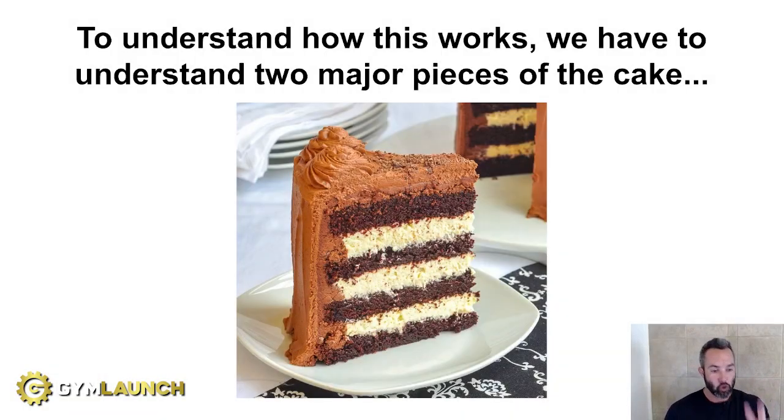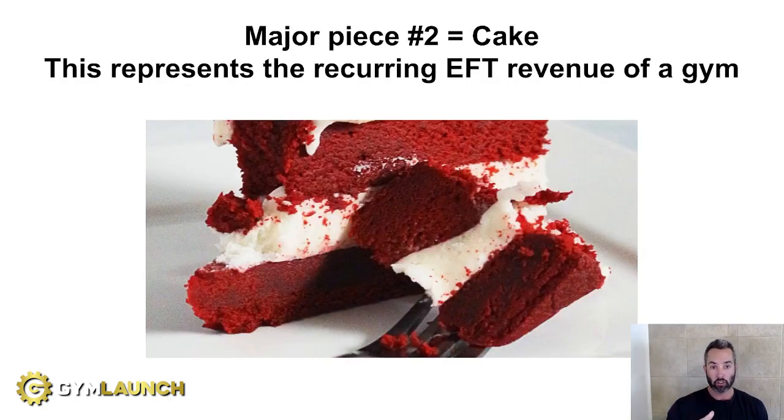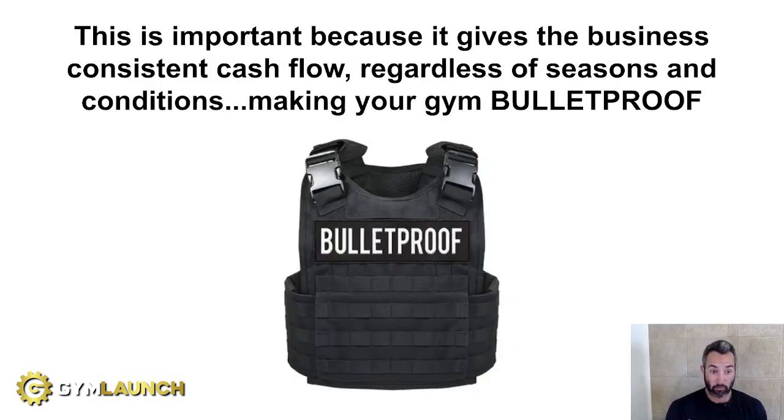To understand how all of this works, we have to understand there's two major pieces to the cake. Number one is going to be icing — this represents front-end cash of the gym, how much cash you collect when you sign someone up. Number two is cake, and this represents the recurring EFT revenue of a gym. Think about it as your MRR, monthly recurring revenue. This is obviously extremely important because it gives the business consistent cash flow.